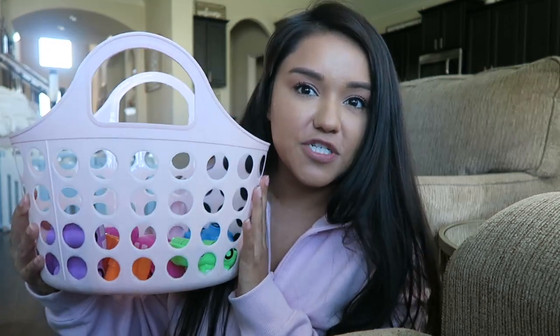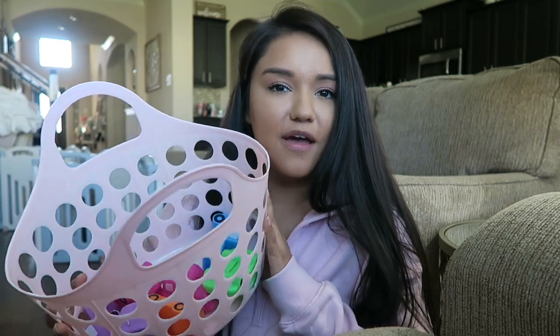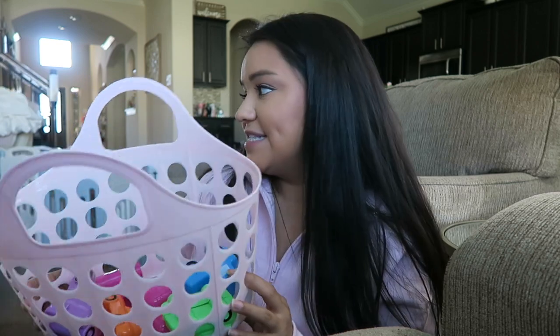Hey guys, it's been a little while. Olivia took a nap and then had lunch, and she's playing for a bit. I wanted to show a couple of Dollar Tree items. This is one of the Dollar Tree spring baskets — I actually did not haul this one on camera. I think we have about six of these total; some came from Megan and my mom with Valentine's Day stuff in them. Love them — it's that pretty baby girl pink.